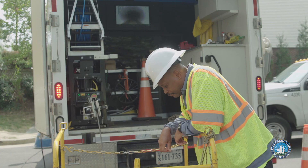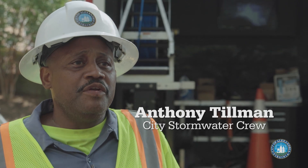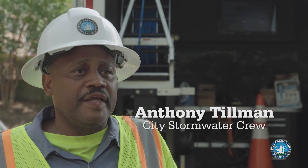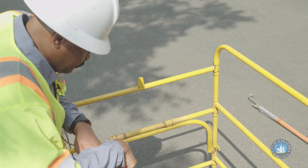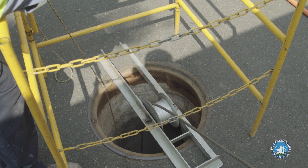CCTV is a method we use in the city to prevent flooding. We send a camera down to locate water, soil, and blockages in the sewer line.